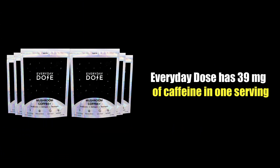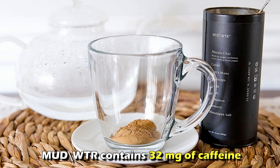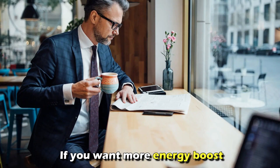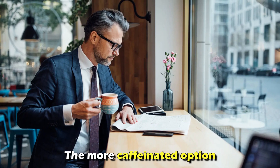Caffeine. Everyday Dose has 39 milligrams of caffeine in one serving. On the other hand, a serving of Mud Water contains 32 milligrams of caffeine. So if you want more of an energy boost, Everyday Dose can give you that — it is the more caffeinated option.